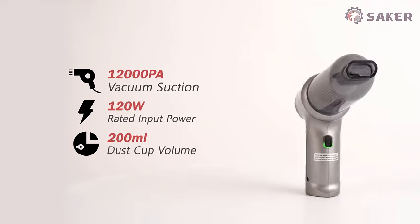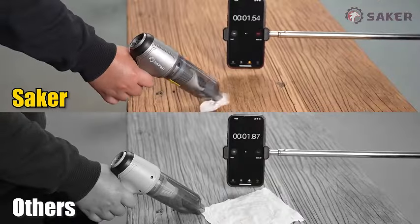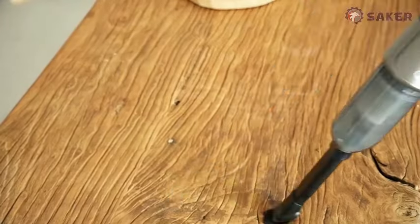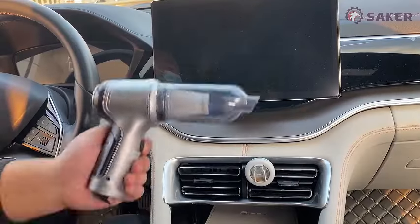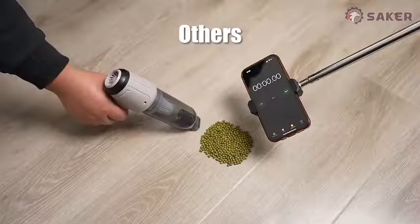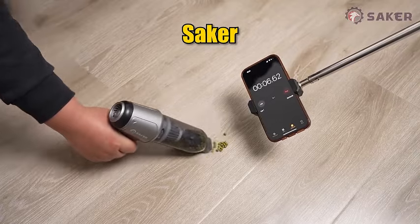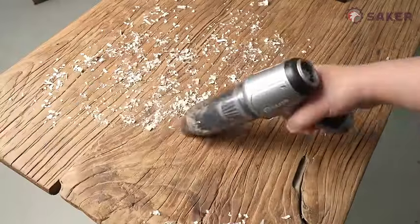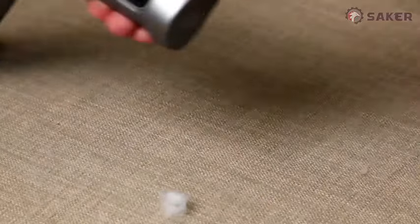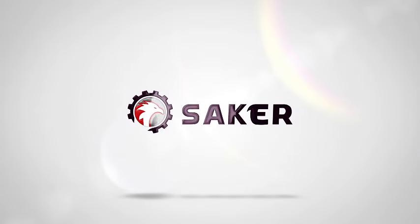Introducing the Saker Mini Vacuum Cleaner for car, the ultimate 3-in-1 solution for a spotless interior. This wireless handheld marvel is not just for your car — it's a versatile keyboard vacuum cleaner too. With a robust brushless motor delivering an impressive 12,000 PA of high power, it effortlessly tackles dirt and debris in every nook and cranny. Equipped with Type-C charging, it ensures fast and convenient power replenishment. The Saker Mini Vacuum Cleaner is your go-to for maintaining a pristine car interior and dust-free keyboards.